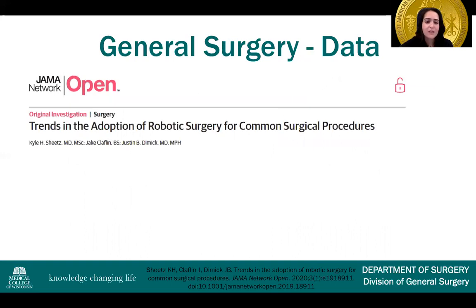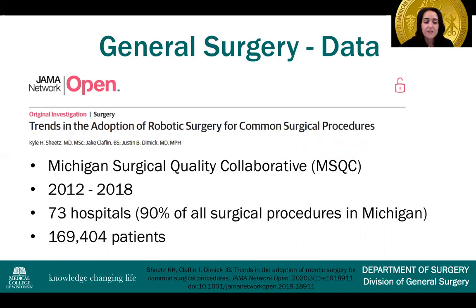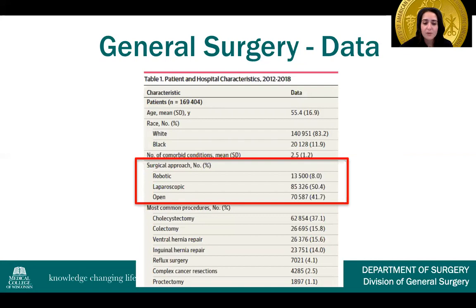This was a publication from JAMA in 2020 of the Michigan Surgical Quality Collaborative between 2012 and 2018 — a study of 73 hospitals, about 90% of all surgical procedures performed in Michigan, and almost 170,000 patients. In regard to surgical approach, about 8% were performed robotically, 50% laparoscopically, and 41% open.